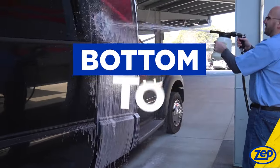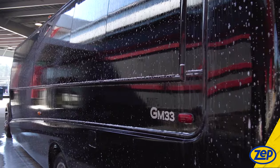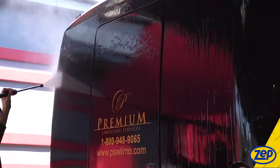Spray from bottom to top, wait one to two minutes, and then rinse from top to bottom with either high or low pressure. It's as easy as one, two, three, and much less work than trying to scrub a large vehicle.